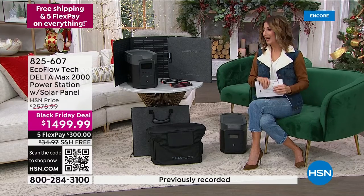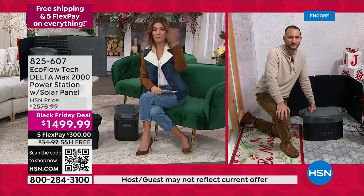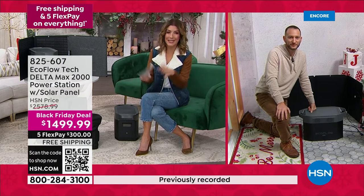We've never offered a Delta Max incredible EcoFlow offer like this. For anybody who's watching that maybe hasn't thought about something like this before — is there any learning curve? Do they have to watch a video or read a lot of instructions? Is it easy to set up? What do we do when we take it out of the box?